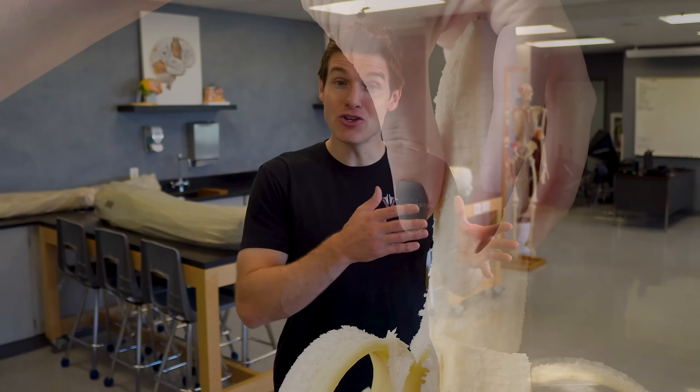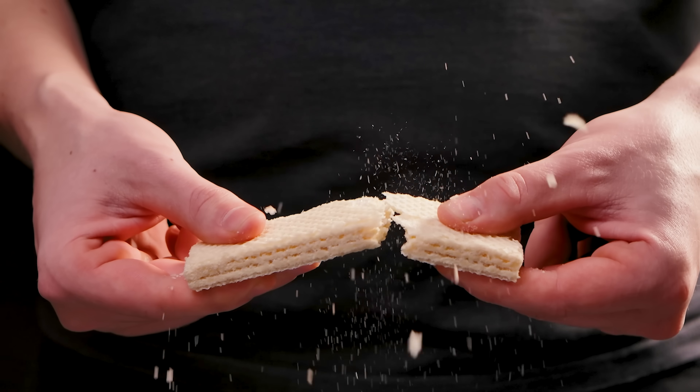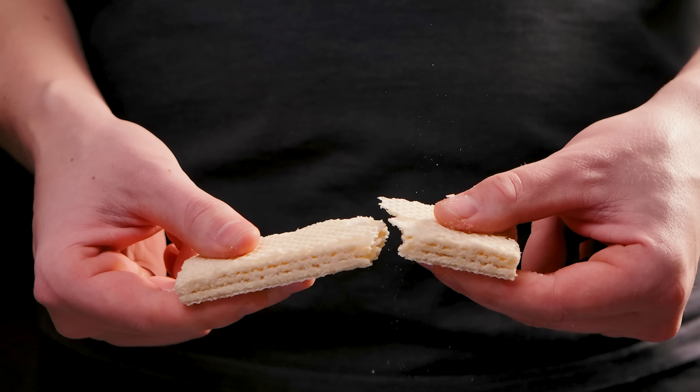One that I've actually been asked multiple times before is: can you really break the penis? And if so, what happens? Well, you can most definitely break a penis, and this is actually called a penile fracture — but it may not be exactly what you think.